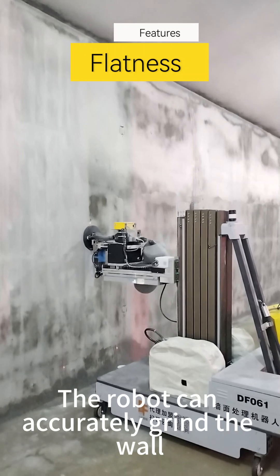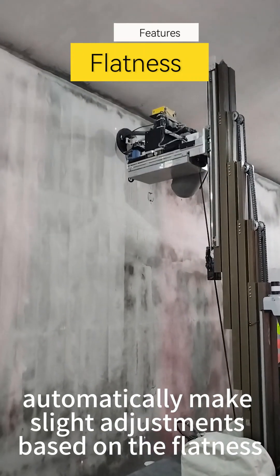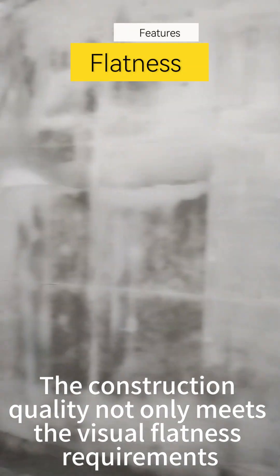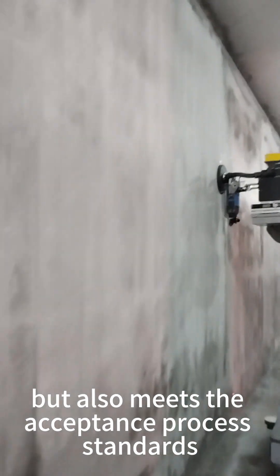The robot can accurately grind the wall and automatically makes light adjustments based on the flatness, achieving millimeter-level flatness. The construction quality not only meets the visual flatness requirements, but also meets the acceptance process standards.